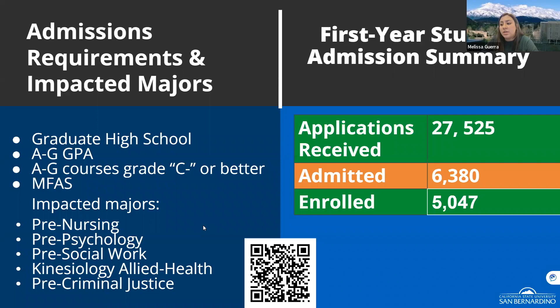For incoming freshmen, we look for a competitive GPA. For schools with an MOU partnership, we typically require a 2.5 GPA or above with A through G requirements passed with a C or better for non-impacted programs. For non-local high schools, the GPA requirement is typically a 3.0 or above. We no longer require ACT or SAT scores. Instead, we use the Multi-Factor Admission Score, or MFAS, which is automatically generated based on your answers in the admissions application — including family income, GPA, and course rigor.